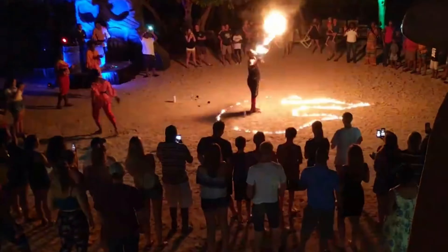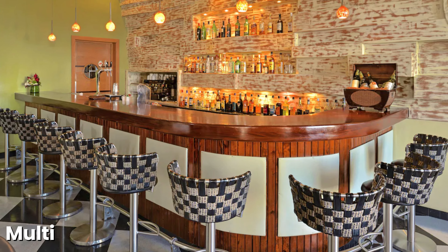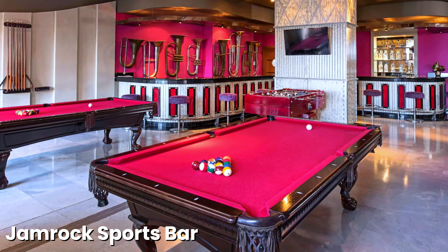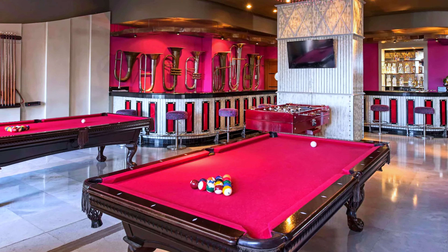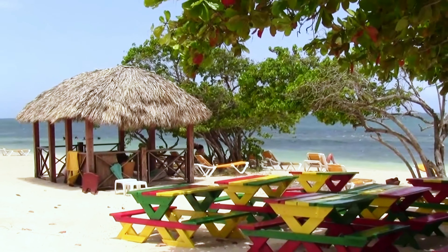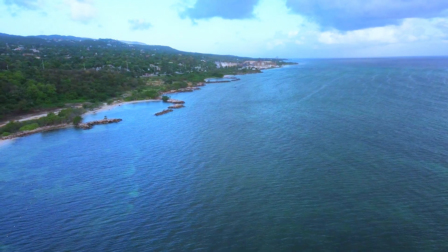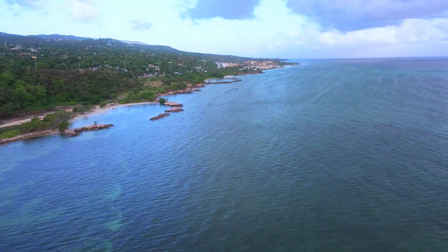When the sun sets, the fun continues with live music, professional shows, and a vibrant nightclub. The resort's multiple bars, including the Blue Mountain Lobby Bar and the Jamrock Sports Bar, offer ideal spots to unwind with a drink while enjoying the lively atmosphere. Whether you're seeking a peaceful retreat or an action-packed holiday, Ibero Star Waves Rose Hall Beach offers the best of both worlds in a luxury setting with attentive service.